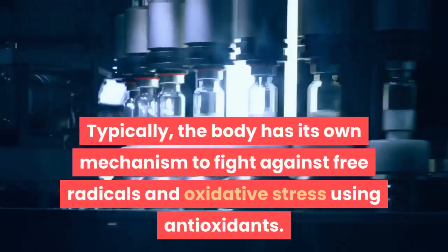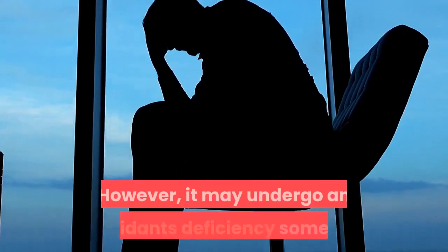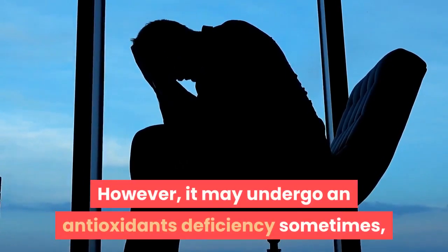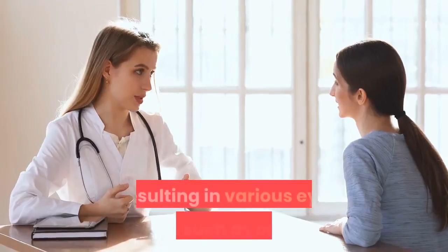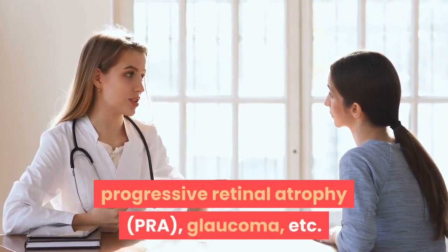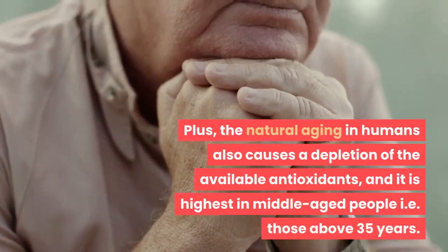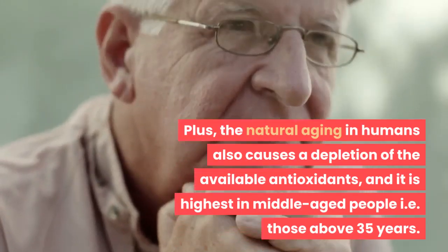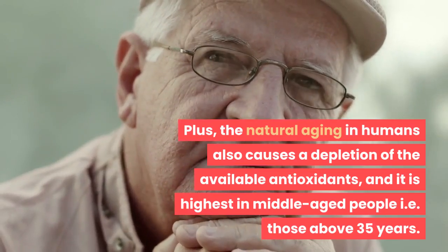There is no way to prevent oxidative stress because it usually shows up with age, but when it becomes excessively high it starts damaging the body at a molecular level. Typically the body has its own mechanism to fight against free radicals and oxidative stress using antioxidants. However, it may undergo an antioxidant deficiency sometimes, which leads to cellular damage and death, resulting in various eye diseases such as cataracts, progressive retinal atrophy (PRA), glaucoma, and others.